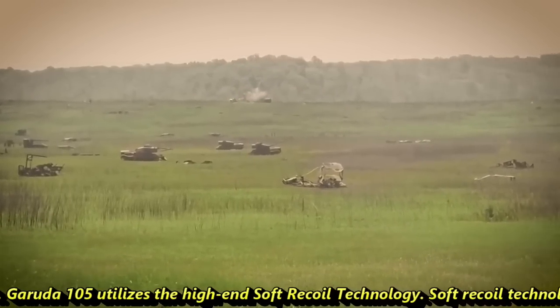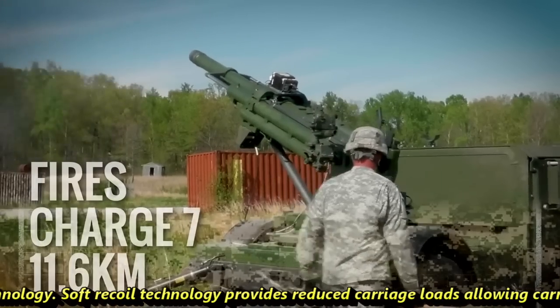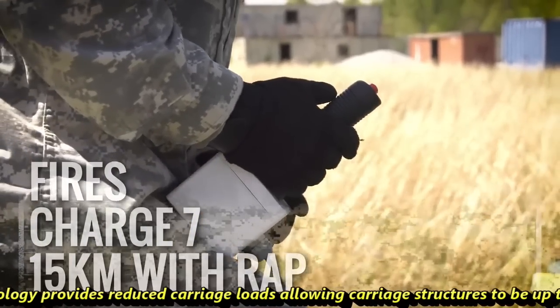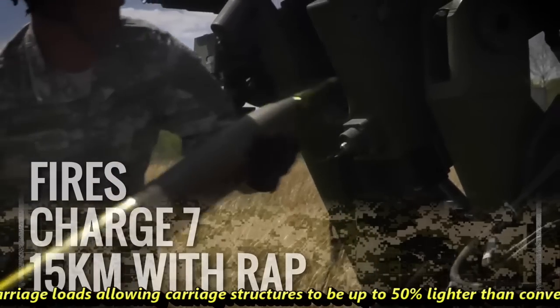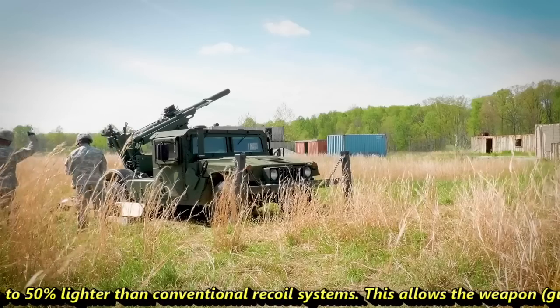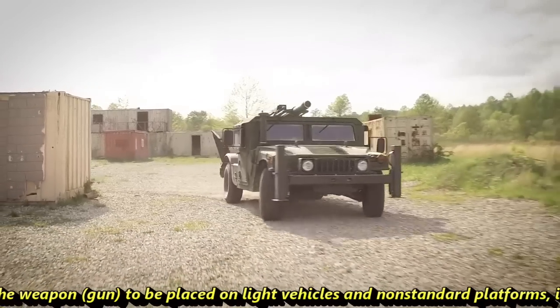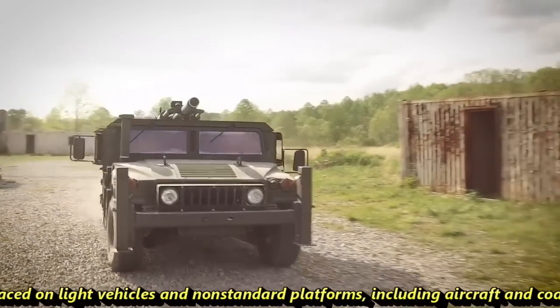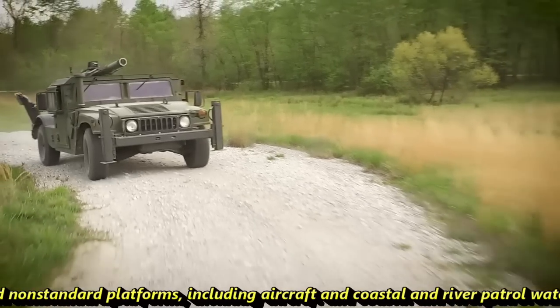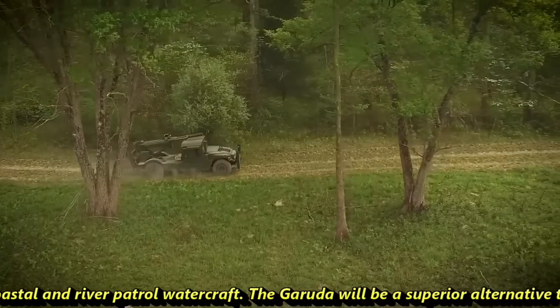Garuda 105 utilizes high-end soft recoil technology. The soft recoil technology provides reduced carriage loads, allowing carriage structures to be up to 50% lighter than conventional recoil systems. This allows the weapon to be placed on light vehicles and non-standard platforms, including aircraft and coastal and river patrol watercraft.